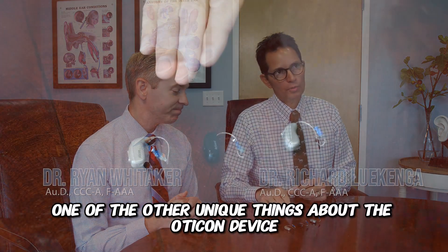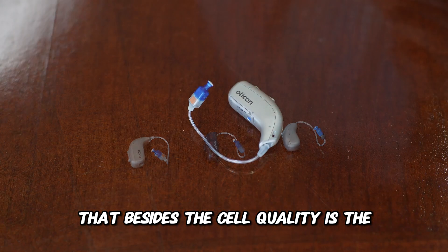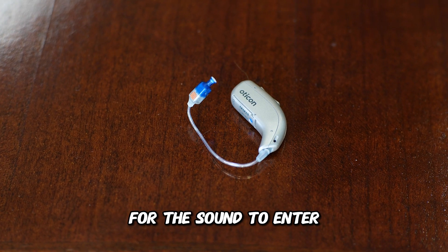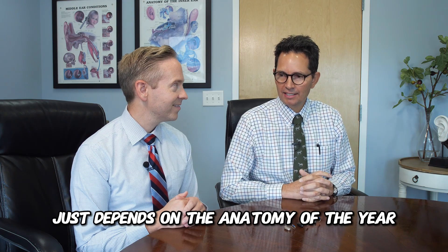One of the other unique things about the Oticon device, besides the cell quality, is the microphone placement. The ports have a side entrance for the sound to enter, and that can be beneficial — it just depends on the anatomy of the ear.